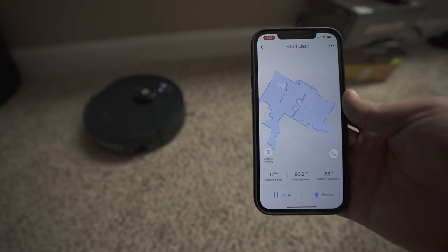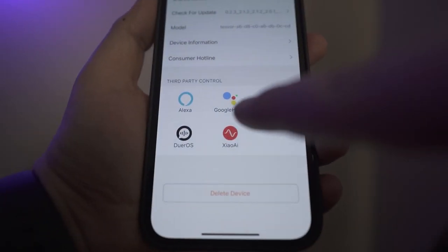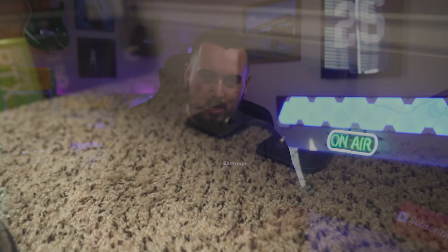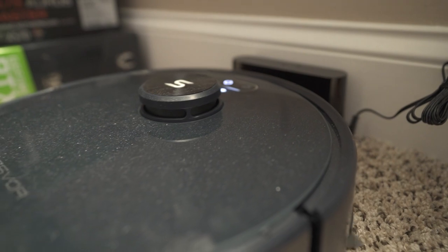The app is straightforward and even enables you to control the vacuum with your voice via Google Home and Alexa. You can set up scheduled cleanings with your desired settings, which is great if you want your house to be freshly vacuumed while you're at work. Once it's done, it heads back to the dock and takes a nap, waiting to be used again.